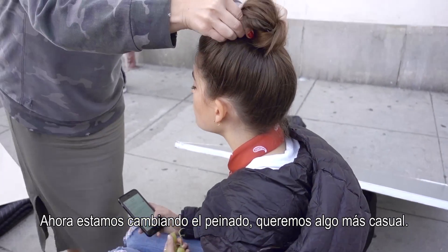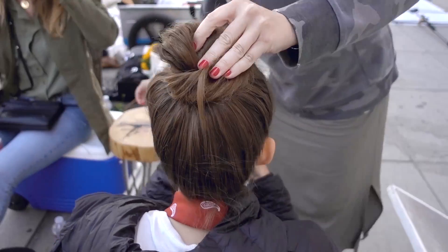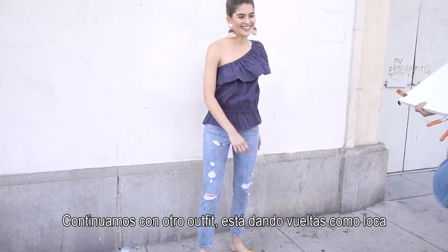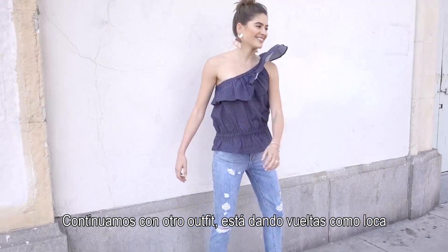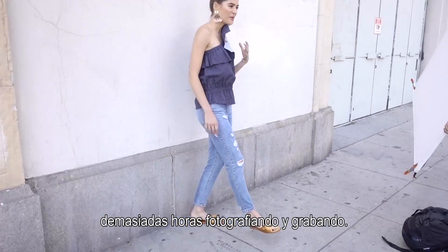We are now changing the hairstyle. We want something more casual. So here we are continuing with another outfit, just spinning around, going crazy — too many hours filming and photoshooting.